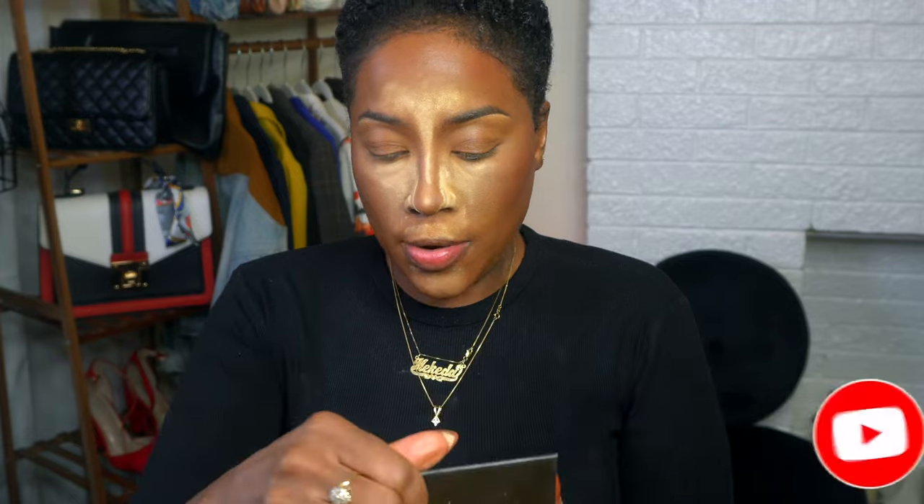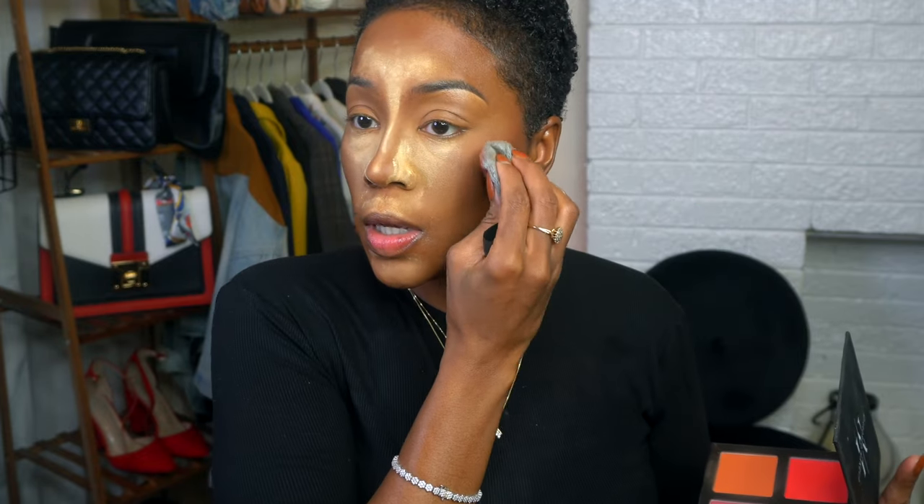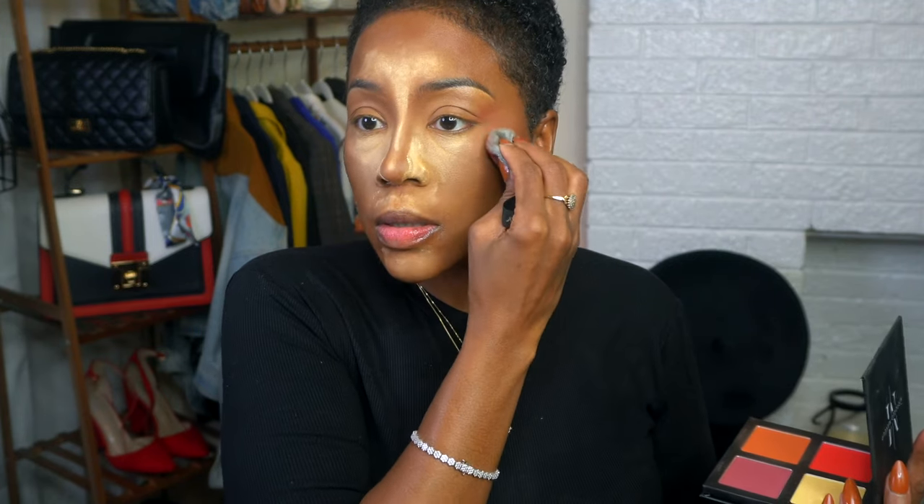Then I'm going to take my Mirror Makeup blush quad and do a little bit of a high blush in this beautiful red, patting it around the eye area.